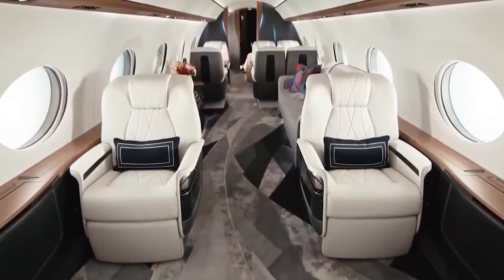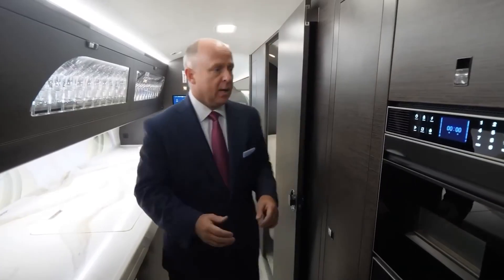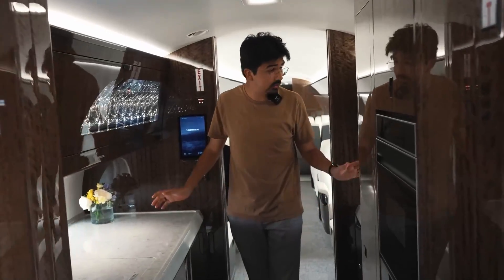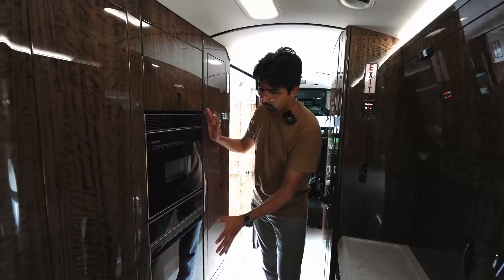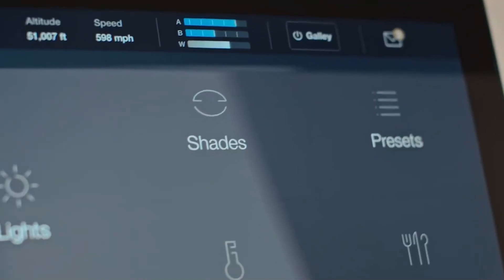But it's not just about silence — it's about choice and personalisation. The G700 offers an aerial canvas where you can design up to five distinct living areas. Want a forward galley with a grand suite for those important business meetings? No problem. How about an ultra-galley with a dedicated crew compartment for a seamless travel experience? The cabin transforms to cater to your needs, whether it's work, relaxation, dining, or sleep.